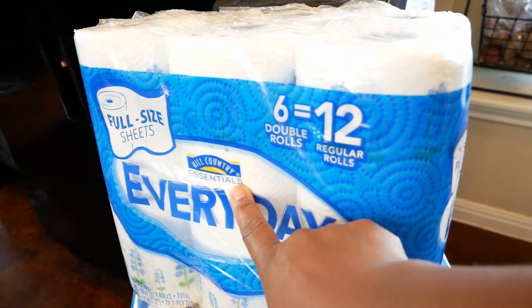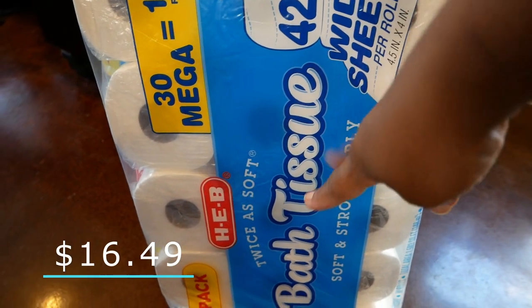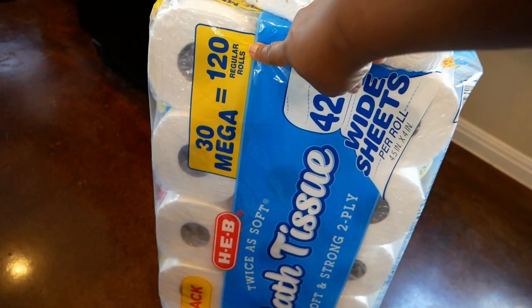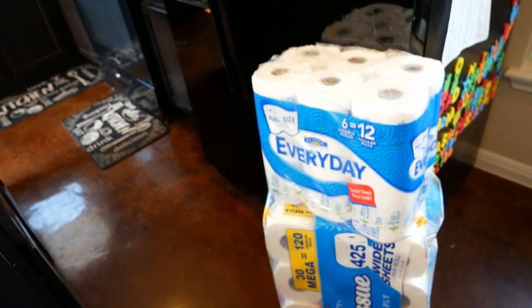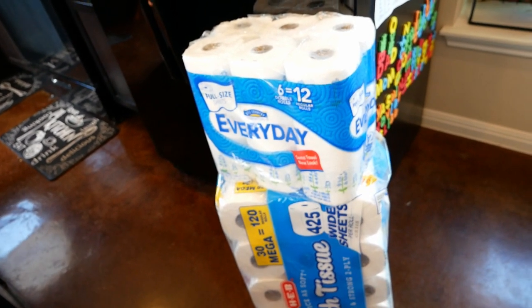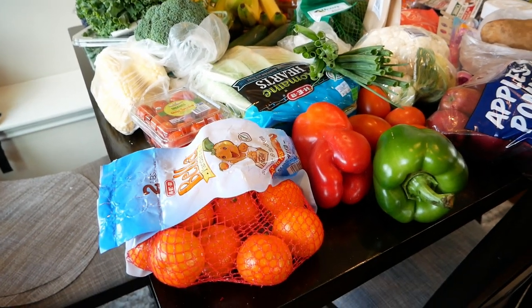I also got some paper towels — you can never ever run out. I got the Hill Country brand. I also got HEB bath tissue, 30 mega rolls equivalent to 120 regular rolls, two-ply. You gotta have two-ply tissue — don't get one-ply, don't be cheap.